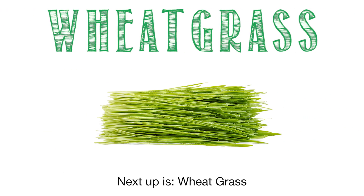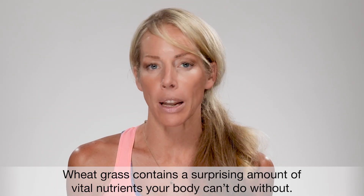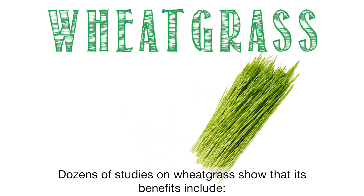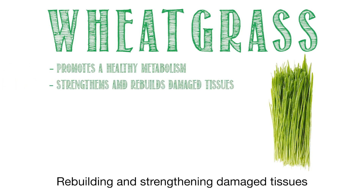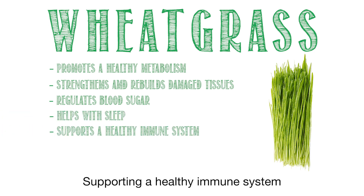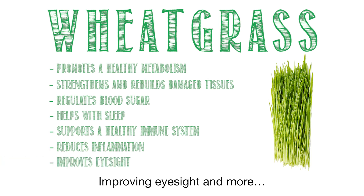Next up is wheat grass, which is considered to be one of the top superfoods to this day. Wheat grass contains a surprising amount of vital nutrients your body can't do without. Dozens of studies on wheat grass show that its benefits include promoting a healthy metabolism, rebuilding and strengthening damaged tissue, regulating blood sugar, helping with sleep, supporting a healthy immune system, reducing inflammation, and improving eyesight.